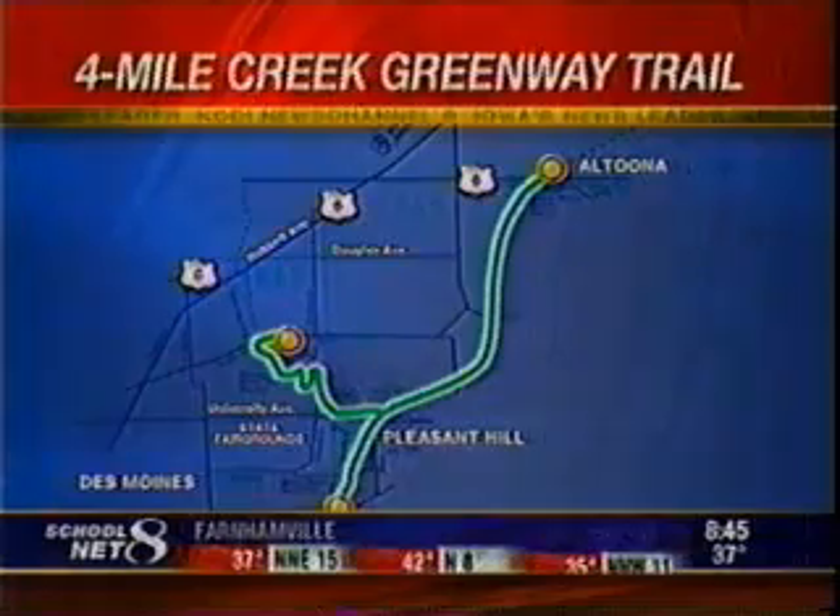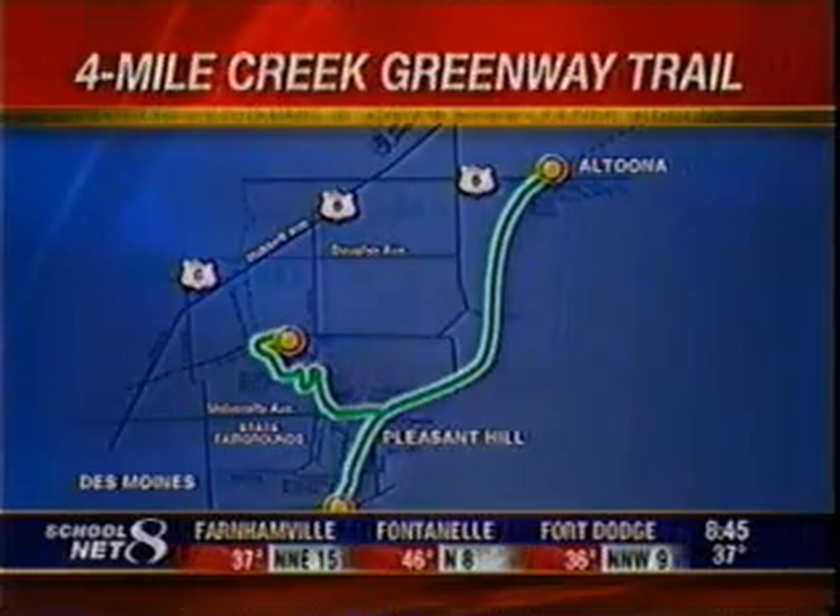It's a little bit of nature in an urban setting. Today, Jason Parkin is back on the Happy Trail Circuit, taking us to Four Mile Creek Greenway Trail near Pleasant Hill.